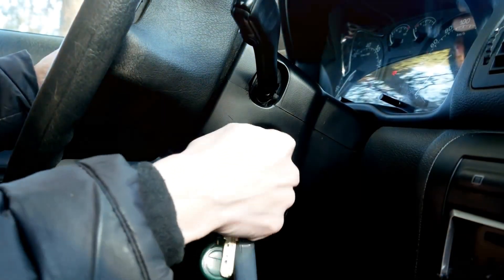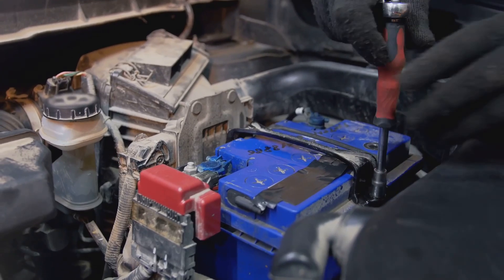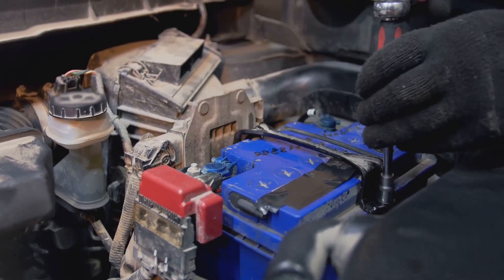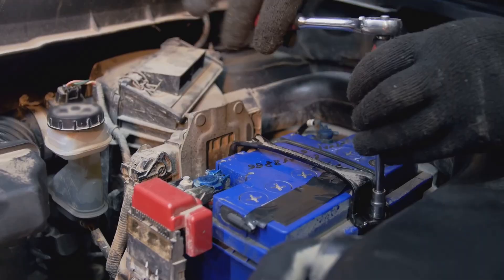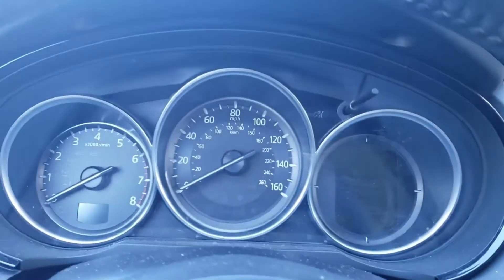Picture this: you're all set to hit the road, but when you turn the key, nothing happens. The culprit? A dead battery. It's a pain, no doubt, but what's really important is figuring out why it happened and how to keep it from happening again.